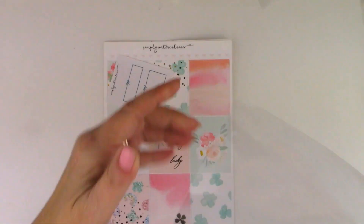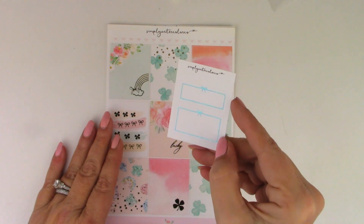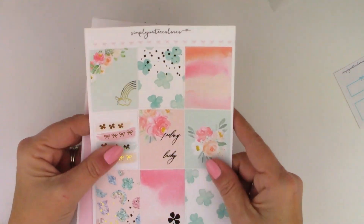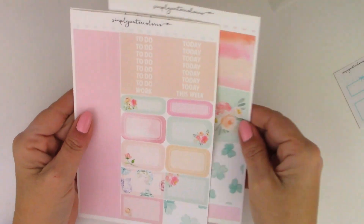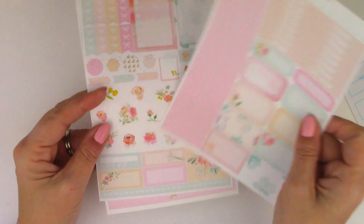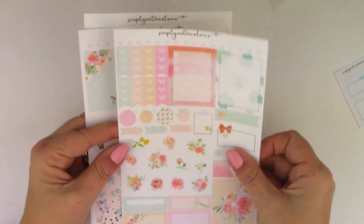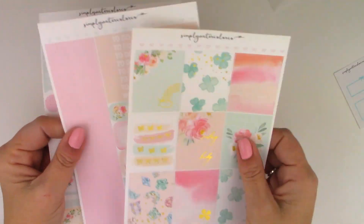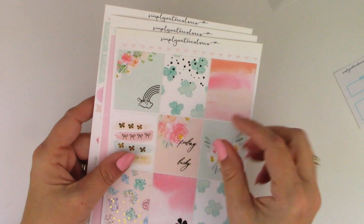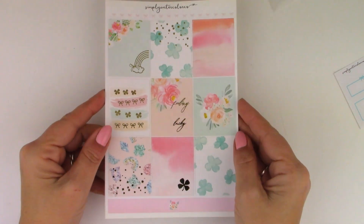Now let's do Simply Watercolor Co. I loved this kit for St. Patrick's Day week — so pretty. I love mint green. Here is the freebie that came with the order, foiled in a teal color — very pretty. Here is the kit — isn't it cute — in gold foil. There are nine full boxes with a strip of washi at the bottom. There's a functional sheet with sidebar boxes, some checklists, patterned headers, and some really pretty deco. And that is my order from Simply Watercolor Co.